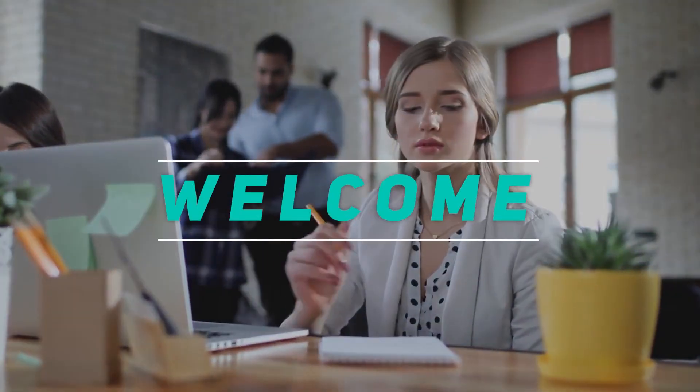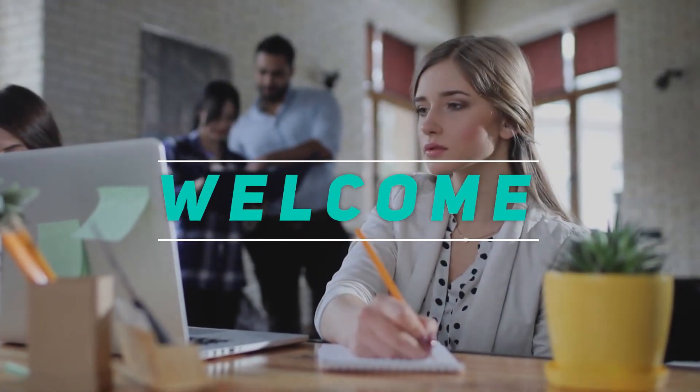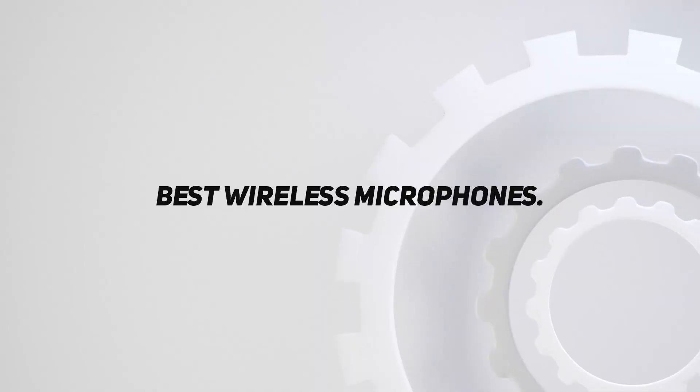Welcome back to my channel. In this video, I'm going to talk about the top 5 best wireless microphones.